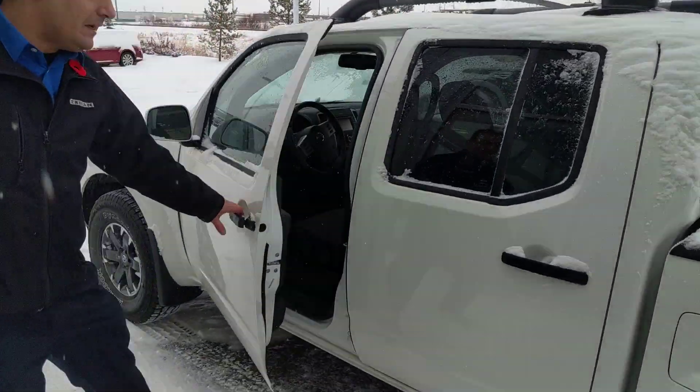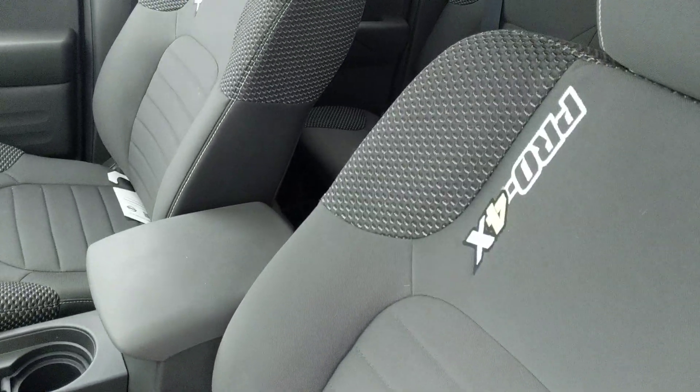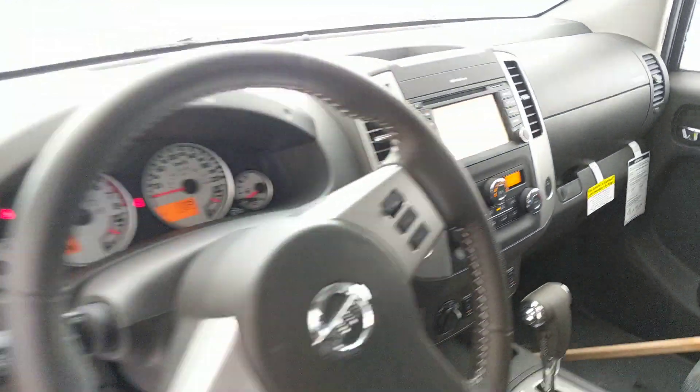Heading on into the inside, you are going to get the heated front seats with the Pro 4X badging stitched in, touchscreen, nav, Bluetooth, cruise control, all that good stuff.